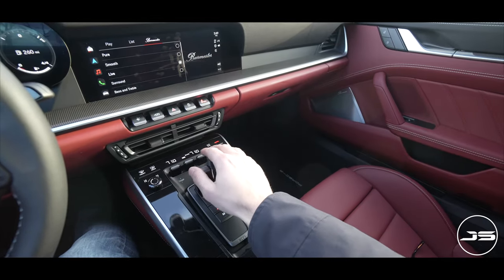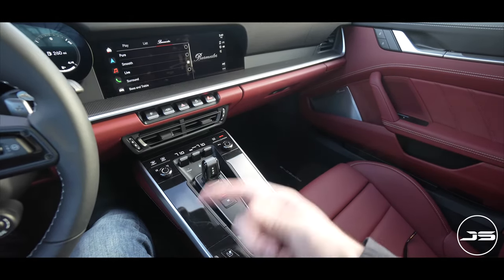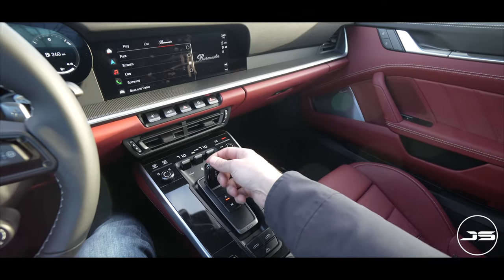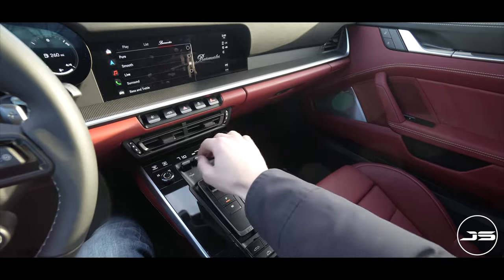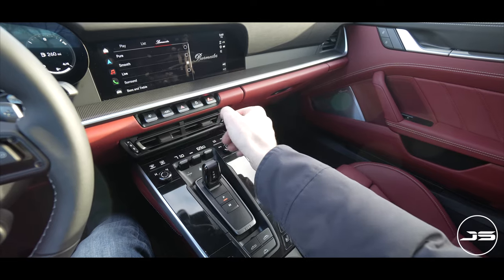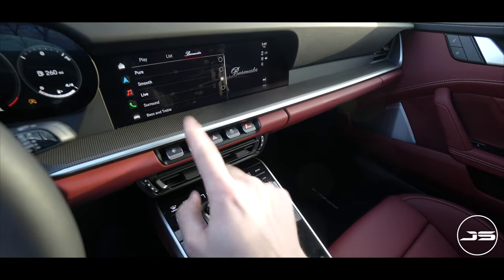Moving down to the center console, they've kept it pretty simple. I'd probably get paint protection film on this because the gloss black can scratch very easily — you'll see micro-scratches and fingerprints pretty quickly. The only thing I don't really care for is the shifter; I would rather have a meatier shifter. But I do like that they kept physical buttons for temperature and HVAC controls — things you have to hit multiple times — as it keeps things simple. You can also see your active exhaust button down here.